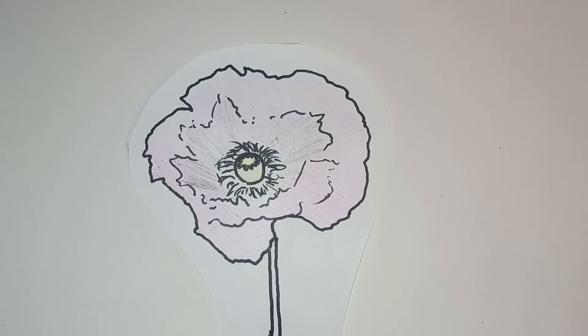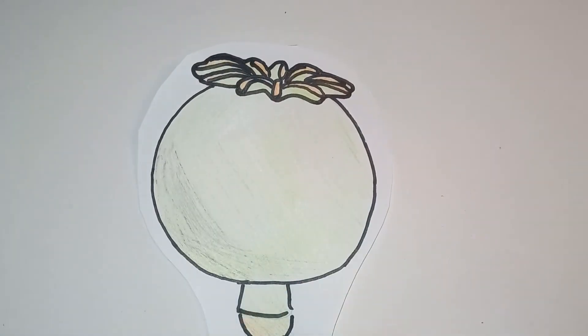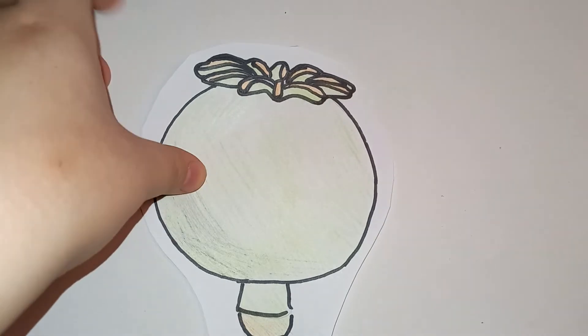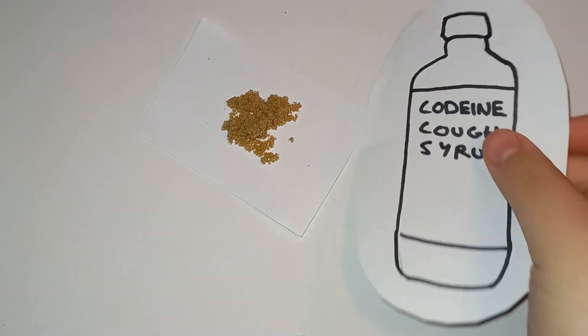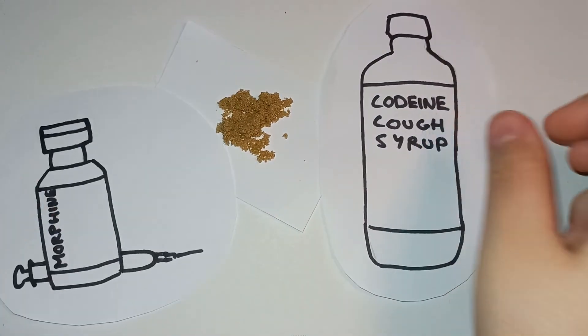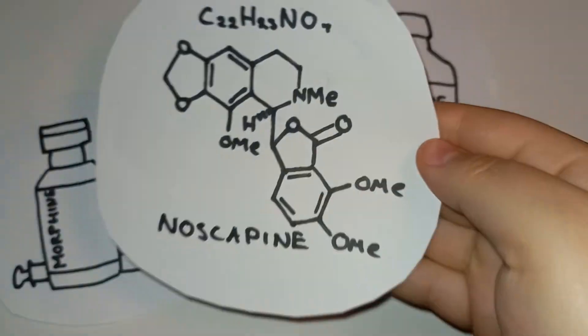Thousands of tons of these flowers are harvested every year to get the chemicals they contain. The raw sap from an unripe seed pod is opium and it can be ground and used in its raw form as a depressant, or further refined into codeine and morphine. This flower can also be used to make a very interesting drug, noscapine.